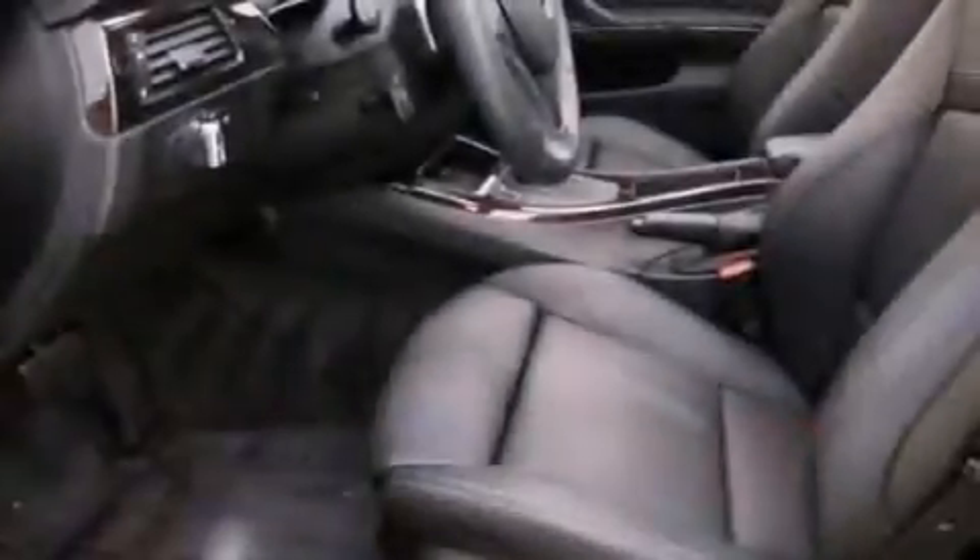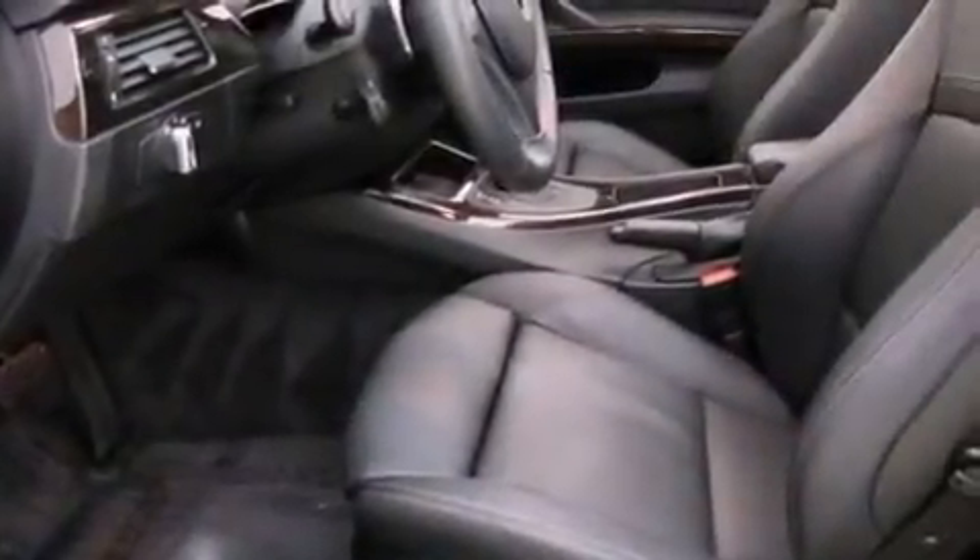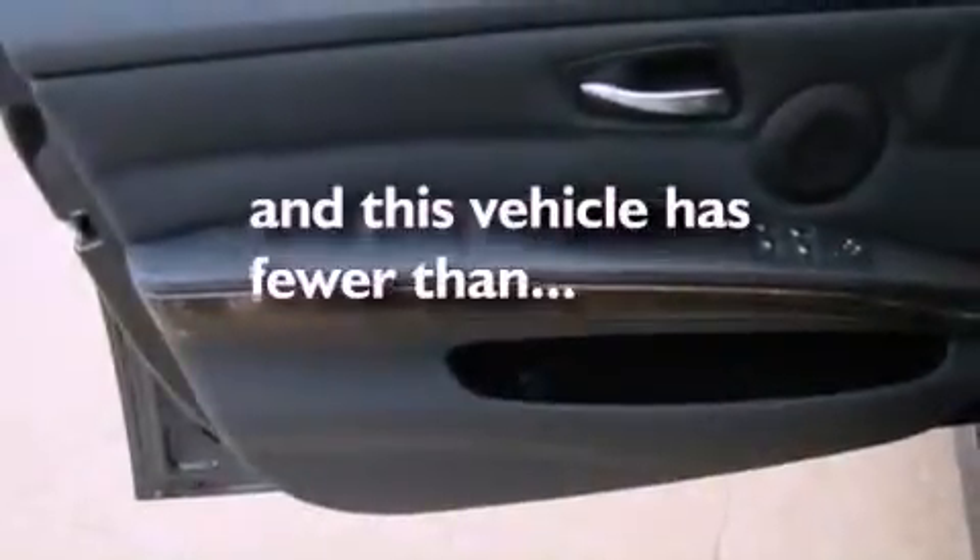Disc brakes with an anti-lock braking system, a passenger side airbag, front and rear power windows, and this vehicle has fewer than 12,000 miles on the odometer.